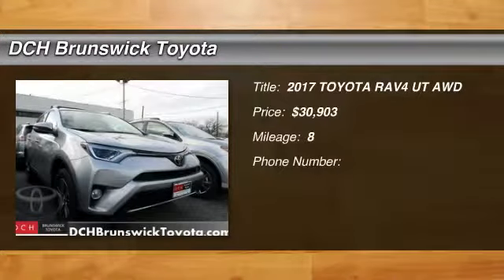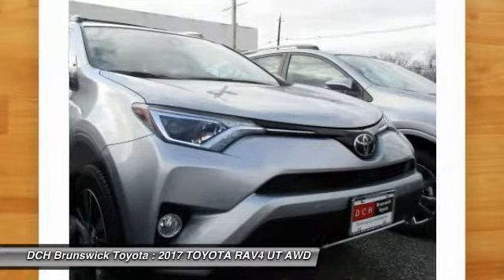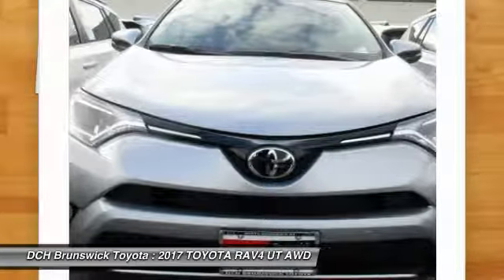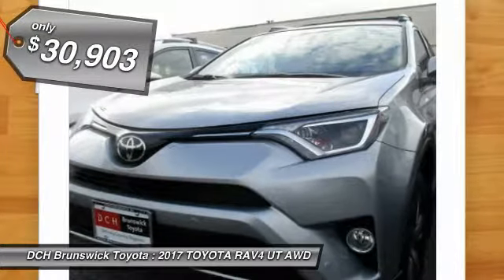Take a ride in the 2017 Toyota RAV4. The RAV4 is one of the most fuel-efficient SUVs in its class. Versatile and efficient, RAV4 mixes the comfort and drivability of a sedan with the benefits of an SUV. This highly evolved, well-packaged crossover SUV lets you have it all — and it's priced below $35,000.